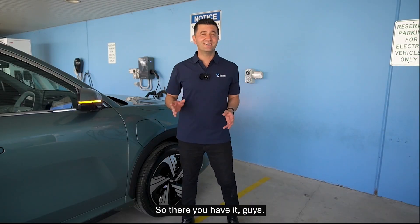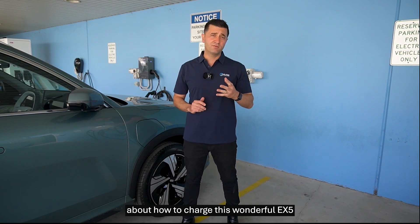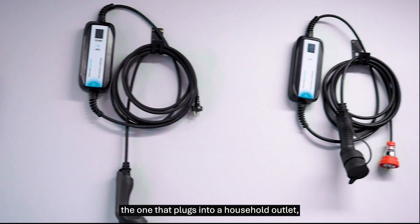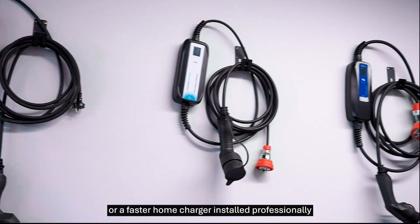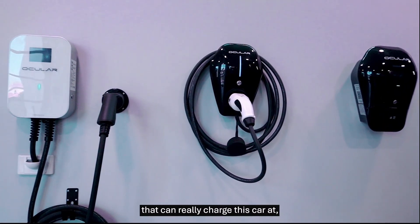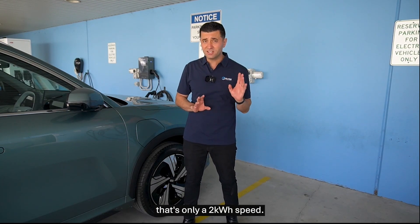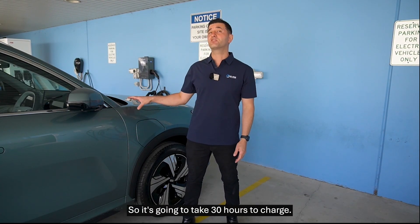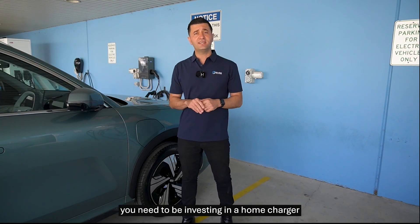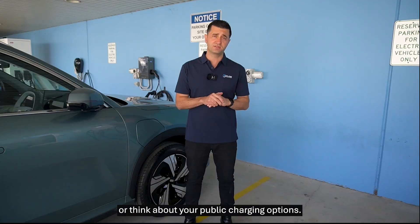So there you have it — everything you need to know about how to charge the EX5. For home charging, you really want to consider either a portable charger that plugs into a household outlet, or a faster home charger installed professionally that can charge this car overnight in about six hours. If you're using a portable charger, that's only a 2kW speed, so it's going to take 30 hours to charge. So anyone using this vehicle regularly needs to be investing in a home charger or think about your public charging options.